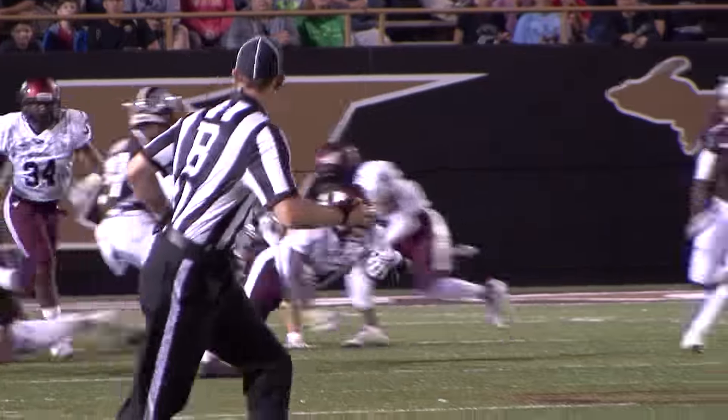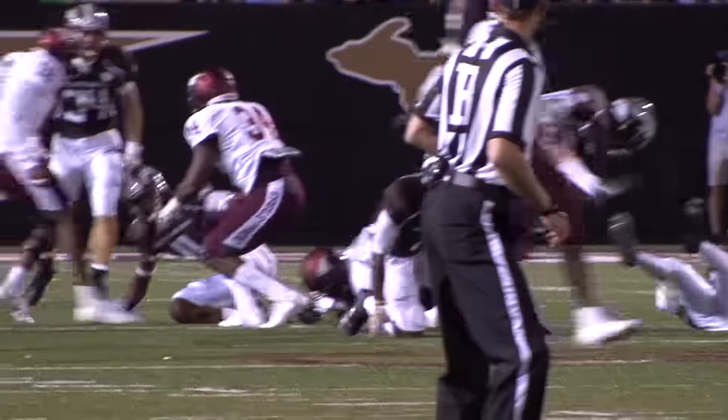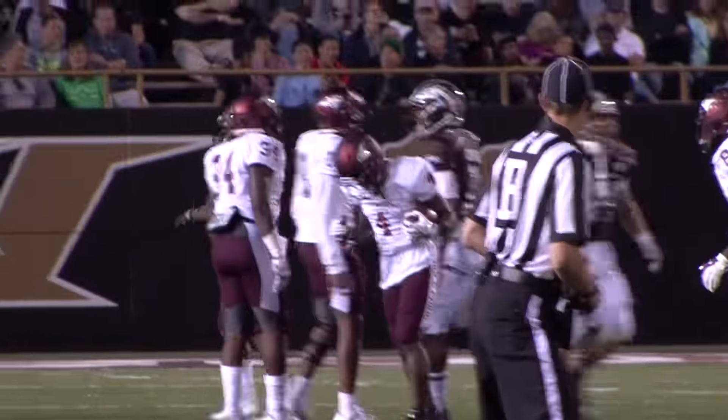The Eagles will open up Oakley-Riddick Stadium on Saturday, September 17th against St. Augustine's at 6 o'clock.